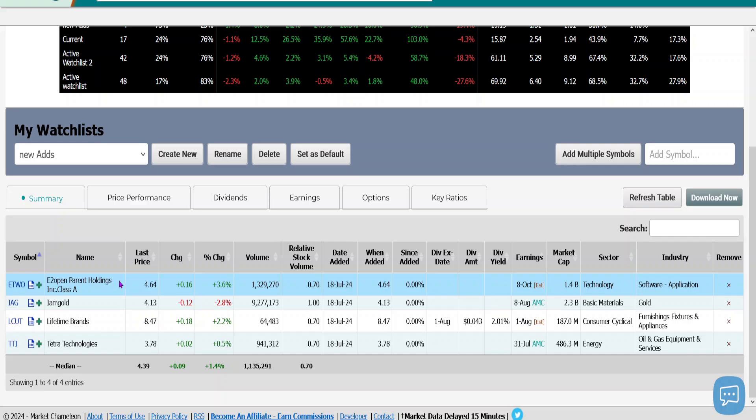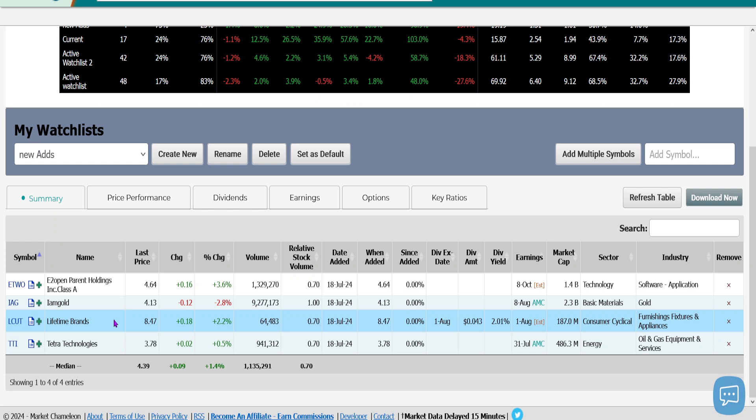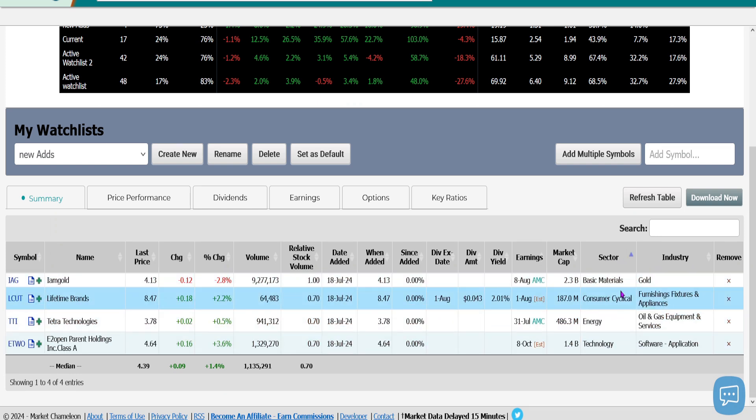Here are the four stocks that were added: EZ, E2 Open Parent Holdings; IAM Gold; Lifetime Brands; and Tetra Technologies. As far as sectors are concerned, they include basic materials, consumer cyclical, energy, and technology.